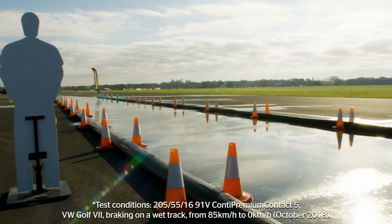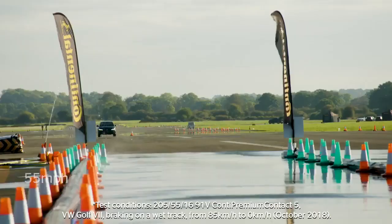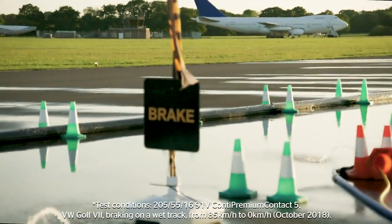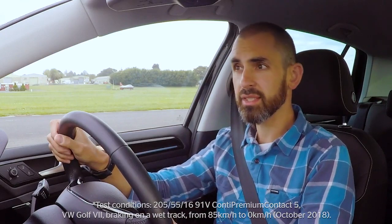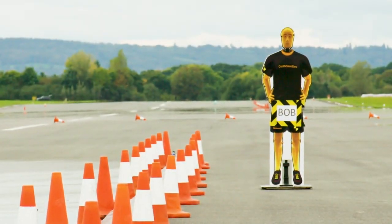Have a look at this. This wet track simulates a motorway in the rain. I'm going to get up to 85km an hour, do an emergency stop and see what happens. Hopefully my plastic assistant down there will remain unscathed.